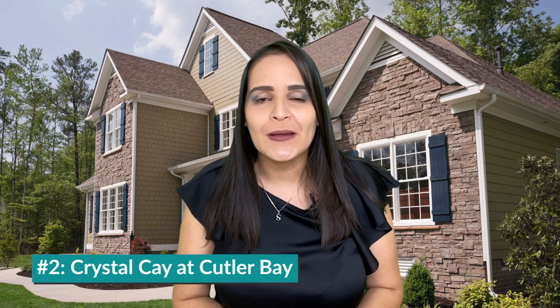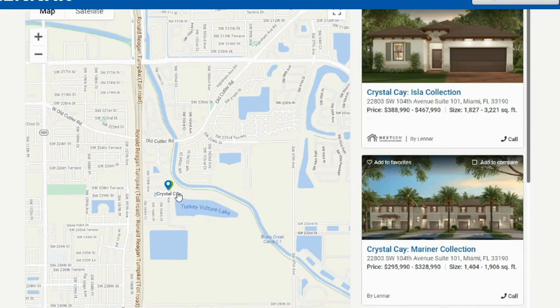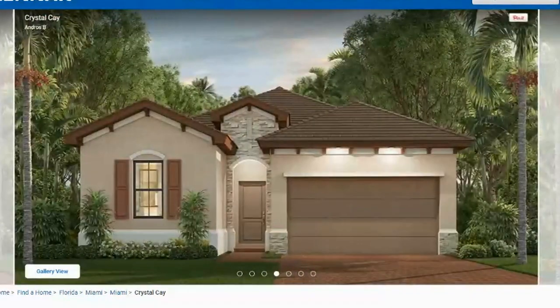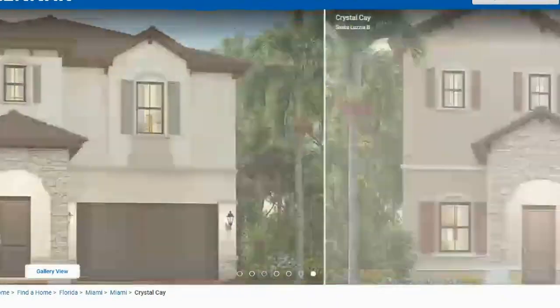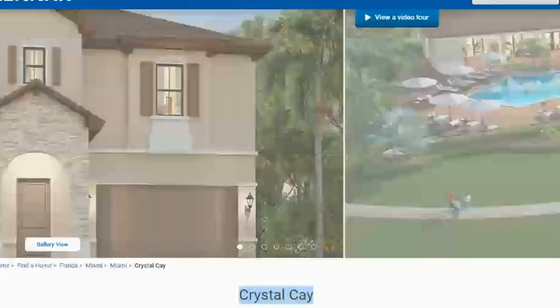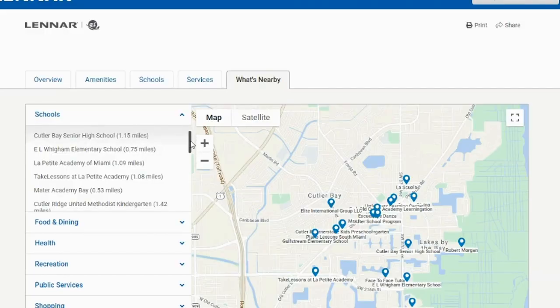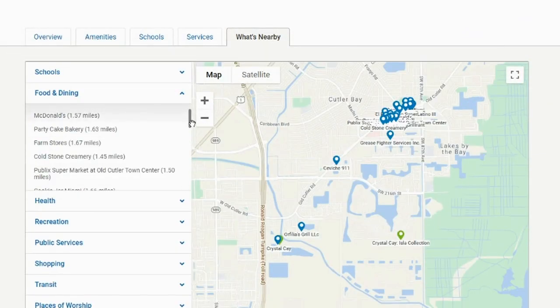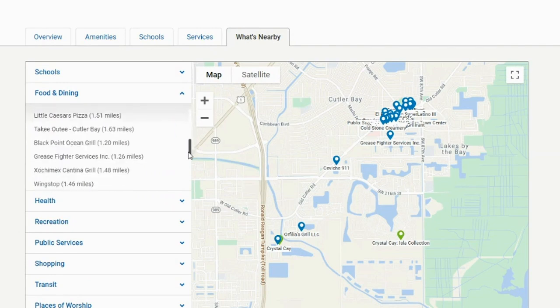Number two: Crystal Cay at Color Bay. Crystal Cay will also be very accessible, taking the 9B exit of the Turnpike going south. From townhomes to single-family homes, this community will be situated around a shiny lake. You will have the option to be the first to pick a lot or model with a lake view. One of the great things about Crystal Cay is its location — conveniently located with access to major roads, top schools, shopping, dining, and parks. The single-family homes are open-concept spaces for modern families.